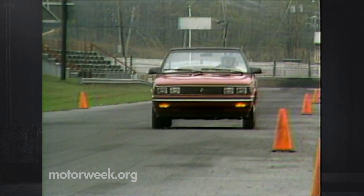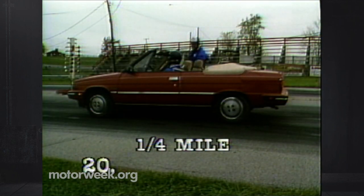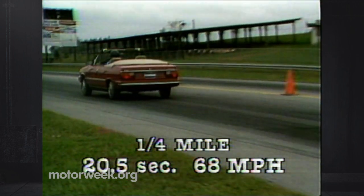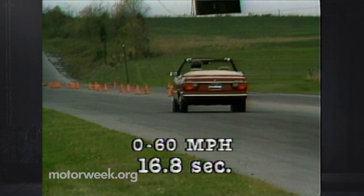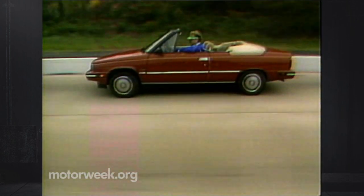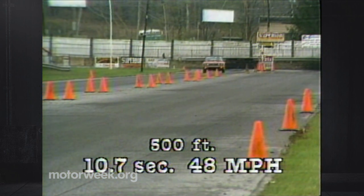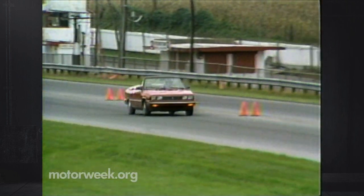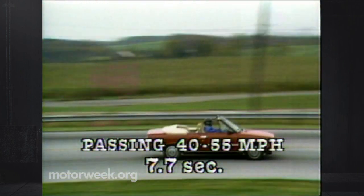So the Alliance convertible will be hard-pressed to give you windburn. Over our quarter-mile course, it took a long 20.5 seconds and got to only 68 miles per hour, with an equally slow time of 16.8 seconds from 0 to 60. However, power does seem to be somewhat more available where you need it every day. Our 500-foot on-ramp run yielded an acceptable time of 10.7 seconds, but at a low 48. Back on the slow side too is 7.7 seconds to pass from 40 to 55 miles per hour.